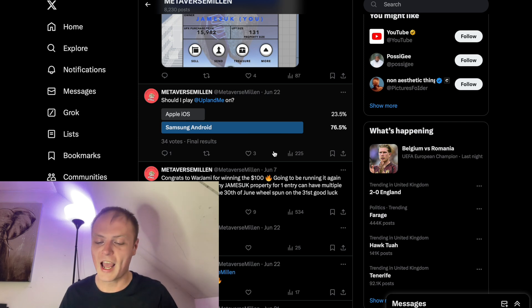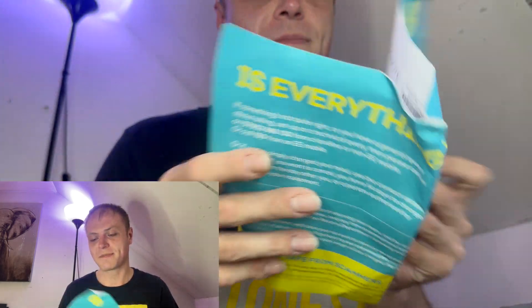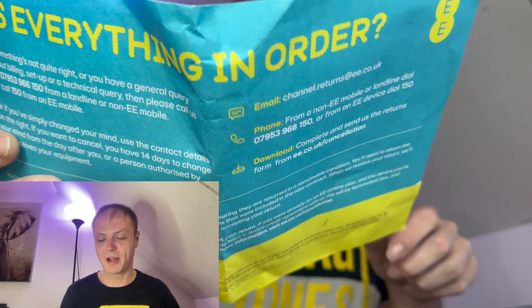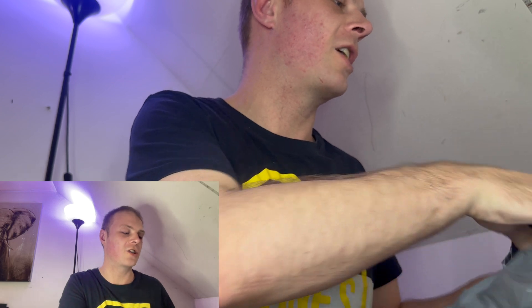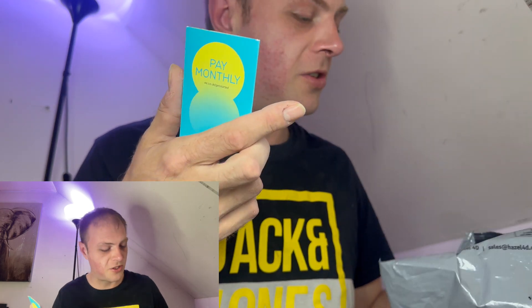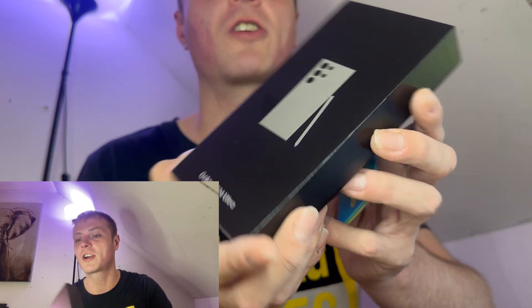Click that subscribe button if you're not already. This is the new Samsung phone — we'll open the packaging to see what's inside. This is from EE in the UK, so there are some leaflets and my invoice which I'll use to claim the £200 cash back. I've never used one before so it'll be really cool. You actually get the SIM card in the box as well. So we've got the Samsung S20 Ultra.